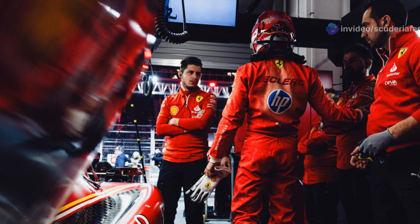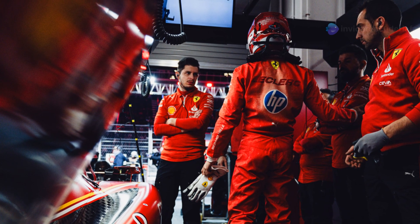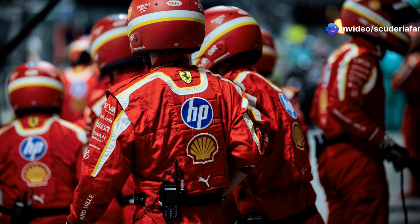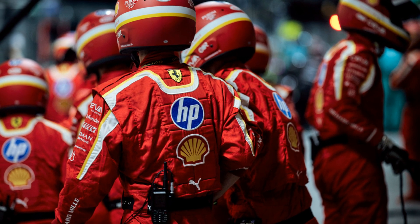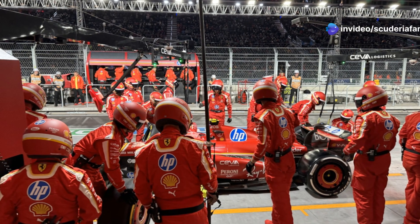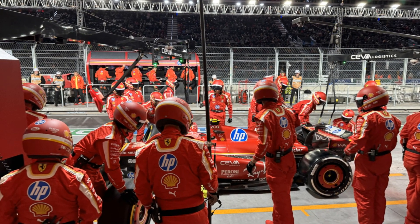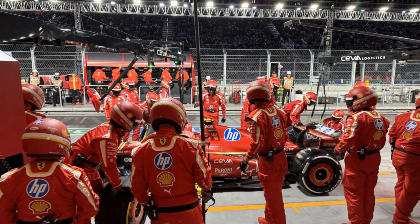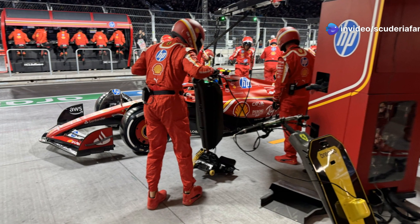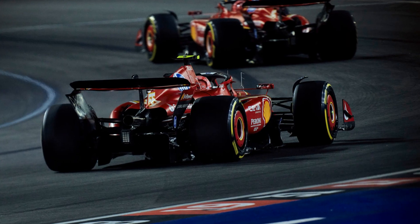The Ferrari SF24 proves to be competitive in the preparations for the Abu Dhabi Grand Prix, but Charles Leclerc will be penalized by 10 positions on the starting grid for the final race of the season, as Ferrari mechanics installed the third battery pack. Charles placed the SF24 at the top of the timesheets with an excellent 1:24.321 set on the soft tires — 1.7 seconds faster than last year's first free practice session at Yas Marina. Leclerc couldn't fully enjoy the session, which was split with his brother Arthur, who took over Carlos Sainz's red car.